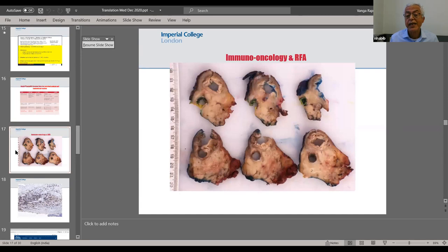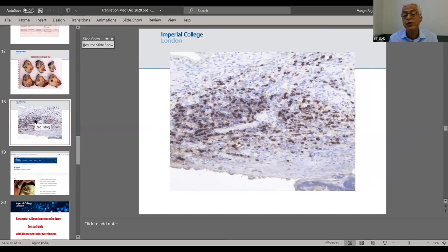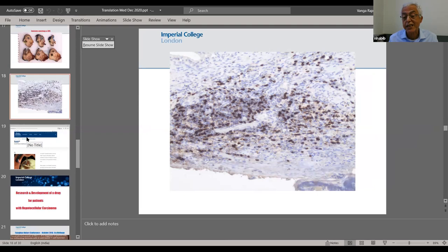We performed radiofrequency ablation before carrying out a Whipple operation to remove the head of the pancreas, then cut across. After the RF ablation, there are a large number of CD8 T cells that come to clear up all the necrosis caused by the radiofrequency. We believe this is the reason why there is improved survival following RF ablation.